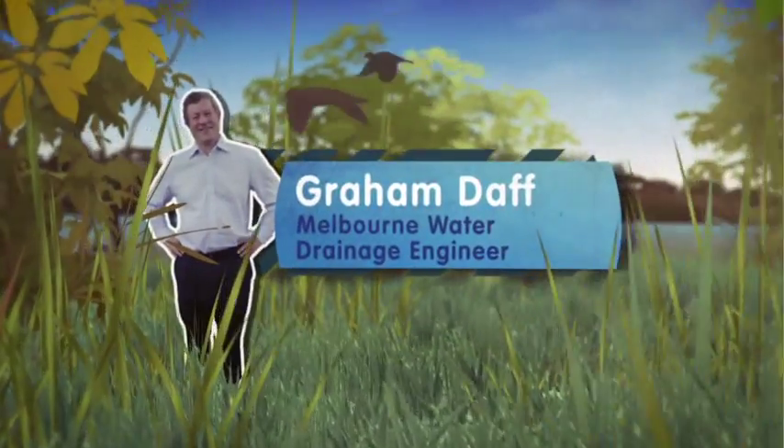This is Graham. He works for Melbourne Water and knows all there is to know about stormwater drainage in this area.